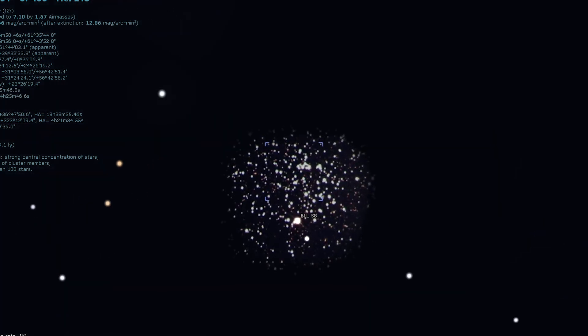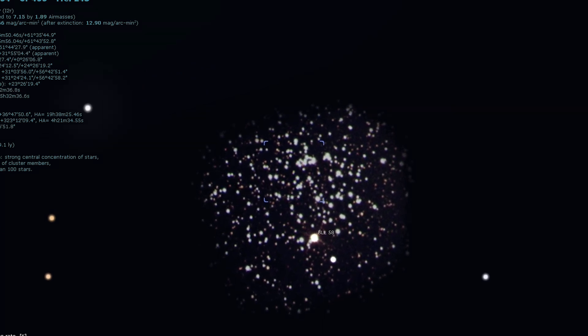Using averted vision reveals more stars, especially with a magnification of 100 times. In particular, look out for several yellow stars that provide a nice contrast with their blue-white companions. A nice note about open clusters is that you can see them in highly light-polluted areas, but the darker your skies, the more stars within that cluster you will be able to see.